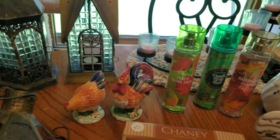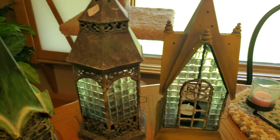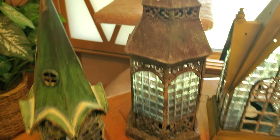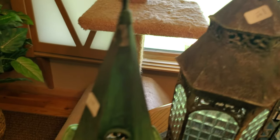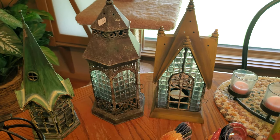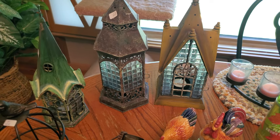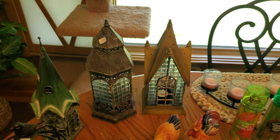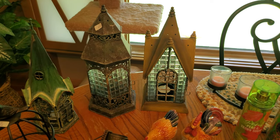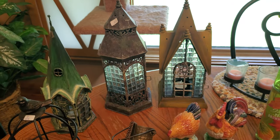I got all three of these very cool lanterns at one sale for a dollar apiece. I'll probably not sell them as a set since they don't quite match. I'll put $14 apiece on them. I do really well with lanterns, especially ones with this kind of look. I love the little glass block design instead of plain glass.